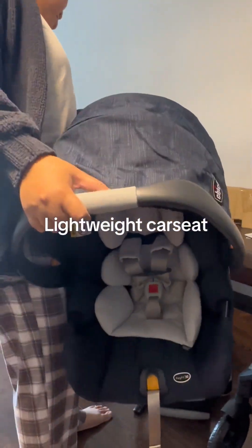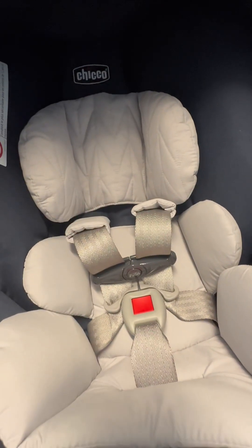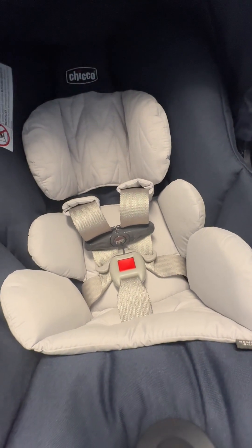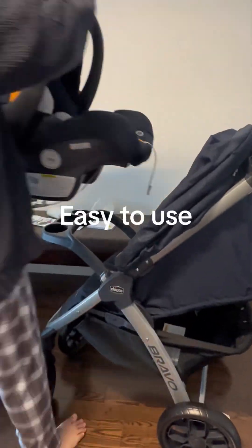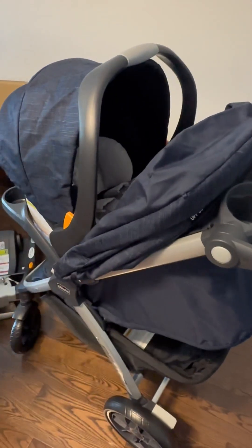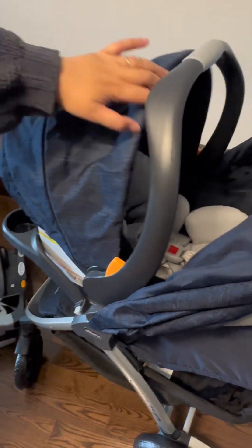Number one, the car seat is lightweight. It has a removable padding that can secure my baby up to 10 pounds. Number two, the car seat is easy to attach to the stroller — it's just one click away. It has a large canopy that can cover my baby from the sun.